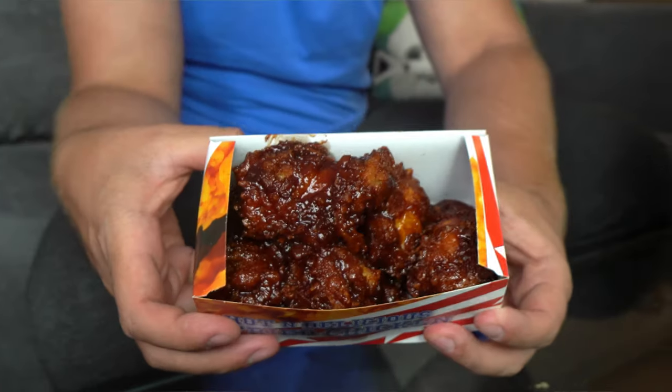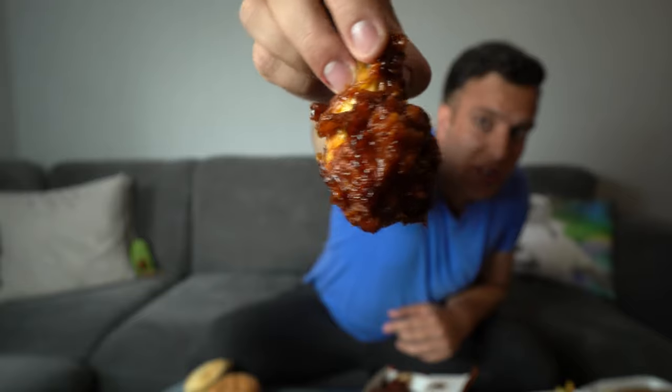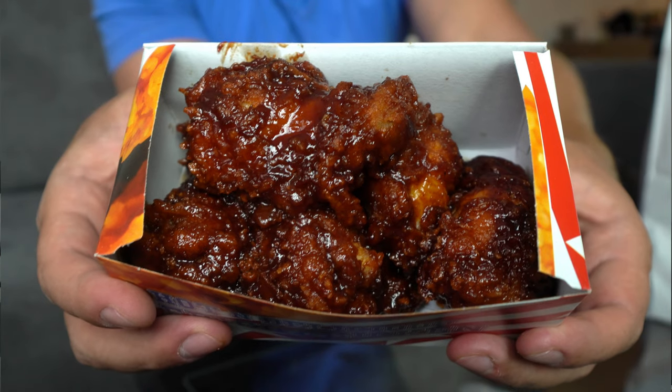They've got barbecue wings which I haven't seen on a menu for a little while at takeaways. These look absolutely massive — really really juicy, really wet, and like I said, massive. That is delicious. Sometimes I can find barbecue a bit too sweet but this has got the right amount of sweetness and tanginess. Massive again, really large piece of meat, super soft — that's delicious. I'm shocked because I don't usually have barbecue but I would be getting that again 100%.